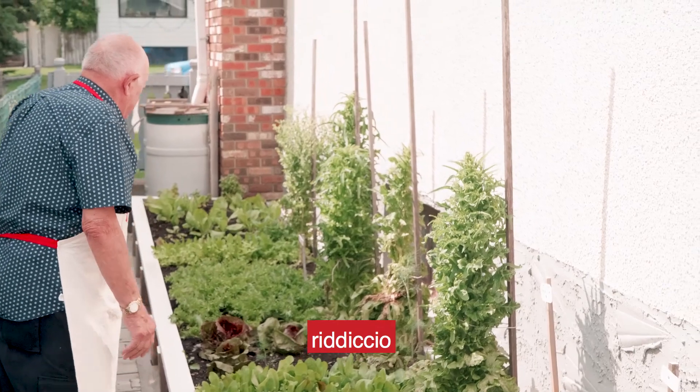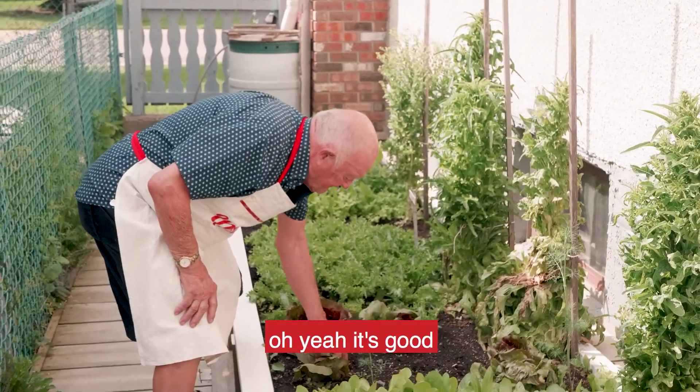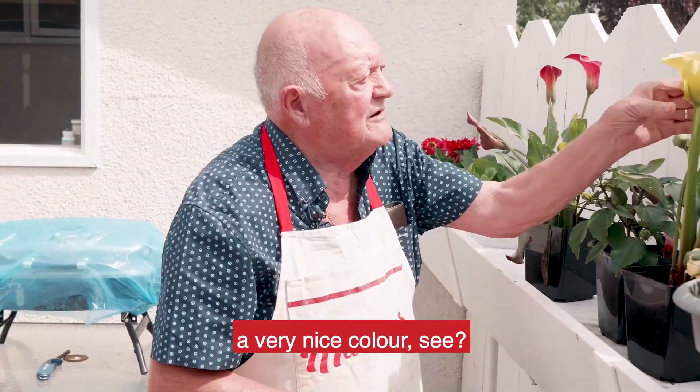Latuga parella — Radicchio Trieste, they call it. I don't know how to say it. They start to come up. They're good. A little bit of flowers of my own, they're nice. Nice color, see? A very nice color.